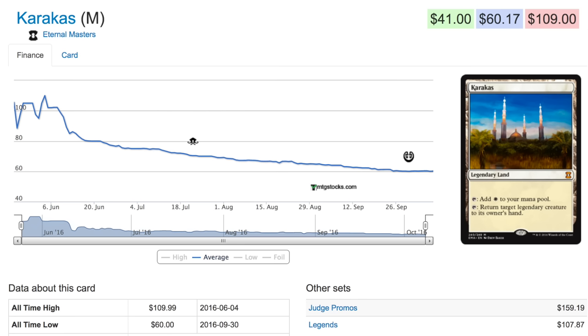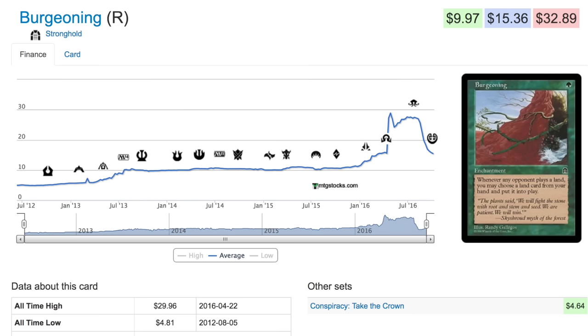A lot of times the reprints help me more than they hurt me, so that's why I'm always going to support them. This next card I hadn't even heard of before, but apparently it was $30 at one time and now it's $15, and you can get the Take the Crown version for under $5. It was originally in Stronghold. For EDH it's really cool that it was reprinted — it's played in almost every green EDH deck and I love it. I love the fact it's no longer $30.